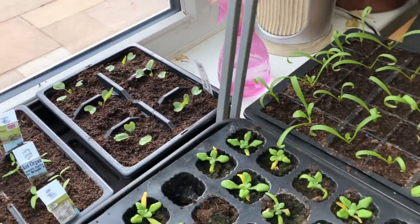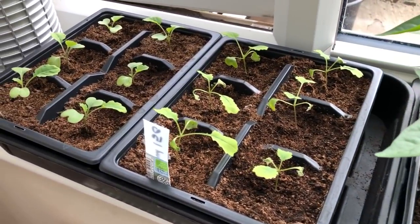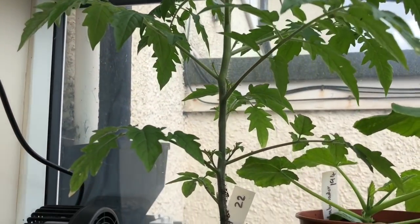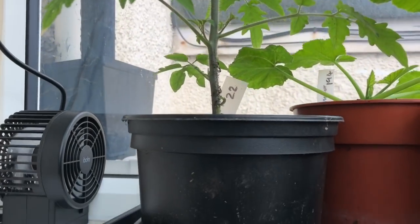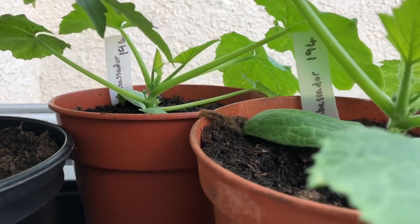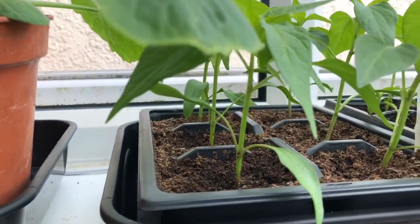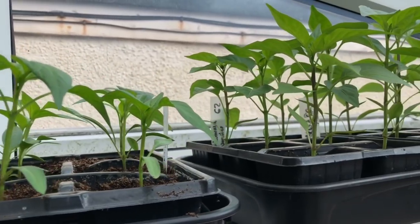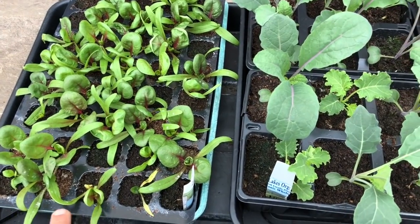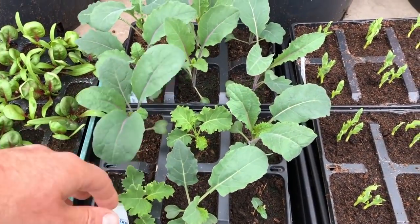More brassicas — those are red cabbages. More spinach. Courgettes destined for the polytunnel. That's the last of my early tomatoes, which need side shooting and potting on. My earliest courgettes — these are the ones destined for the polytunnel, the other ones are going in a cold frame. Then these are my peppers, going pretty nicely — they like the sun, unlike the brassicas. And some spinach and kales hardening off, ready to be planted out under cover.